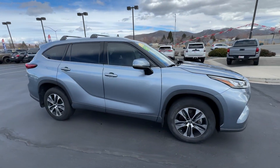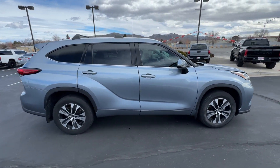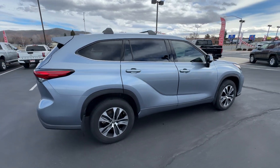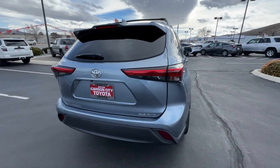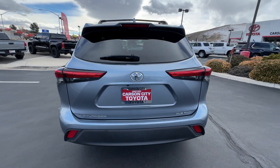Introducing the 2020 Toyota Highlander. This vehicle is an outstanding buy with fewer than 40,000 miles on the odometer. Here's a sleek and sporty Toyota Highlander your family will love.